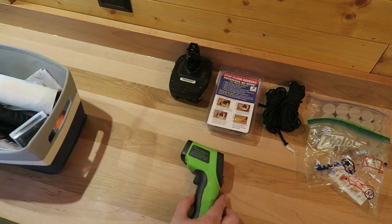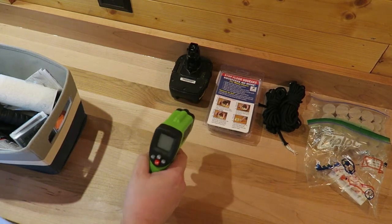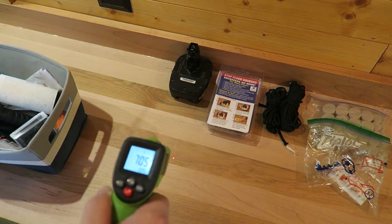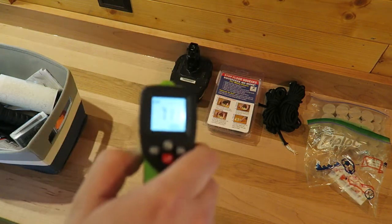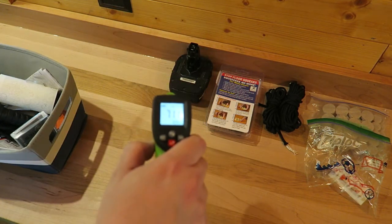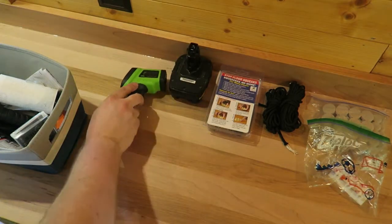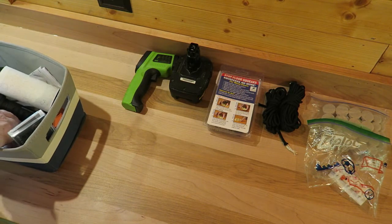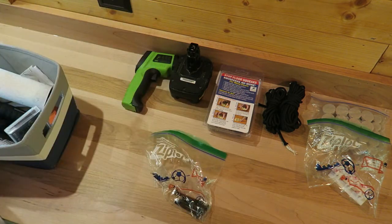This is a temperature thing — basically an infrared thermometer. You point it at a surface and it gives you the temperature; you can see it reads 71 degrees in here. This is another tool that needs to go out to the tool shed.